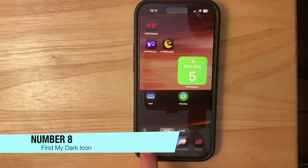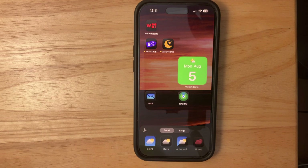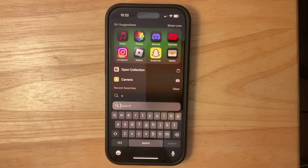The next change has to do with the Find My icon. In the first beta we got a brand new Find My icon, but in this latest beta they updated it so the ring gets darker, which I think looks a lot better than it did before.